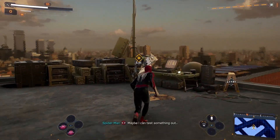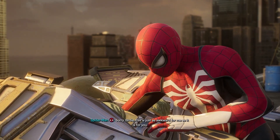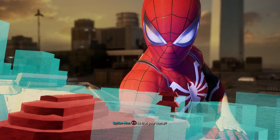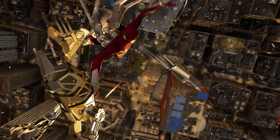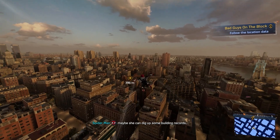Another robot — maybe I can test something out. Okay, let's see. Sorry birdie, this is just as awkward for me as it is for you. It just clamps on his arm. Oh — is that your home? Yep, I knew it was gonna clamp on him. Come on, take the scenic route — buying a ticket for this ride. I'll send this location to MJ — maybe she can dig up some building records.